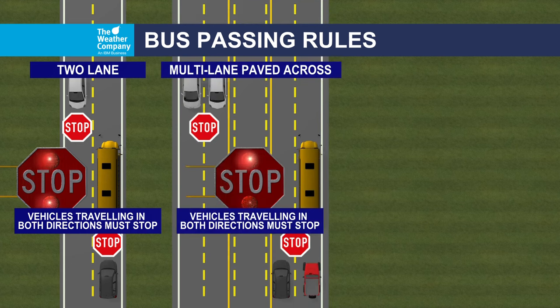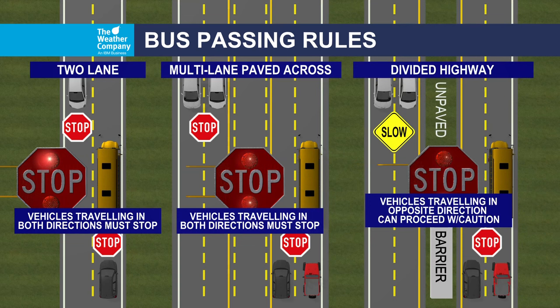If a school bus stops, puts out its arm and flashes its lights — for four-lane highways or roadways, you may have pavement in the middle on a number of those that separates the directions. You still have to stop, just like the previous example. All lanes of traffic must stop when the school bus stops.